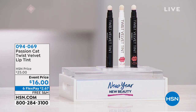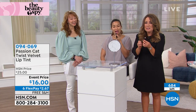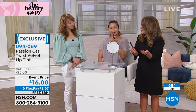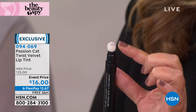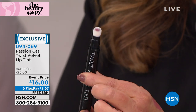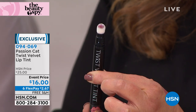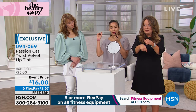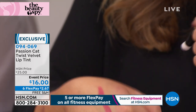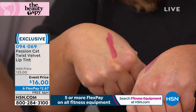You get moisturization and color. This is the Twist Velvet Tint. If you've heard of cushion compacts, they were invented in South Korea — this is a cushion for your lip. It's one-swipe technology. You don't really see any color until you start to twist. You just click it a couple of times to prime it, and there it is — your beautiful color.